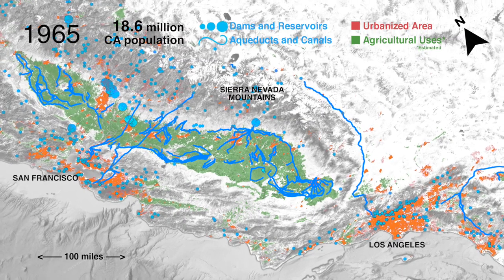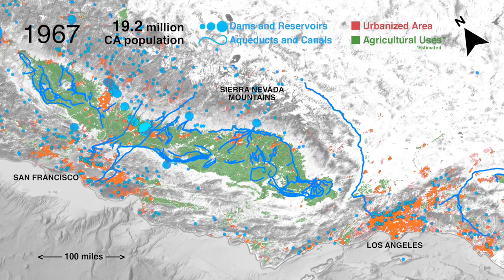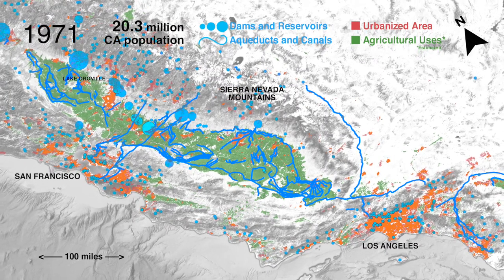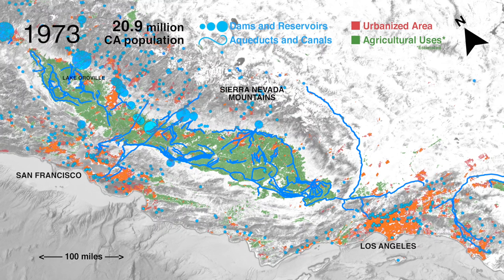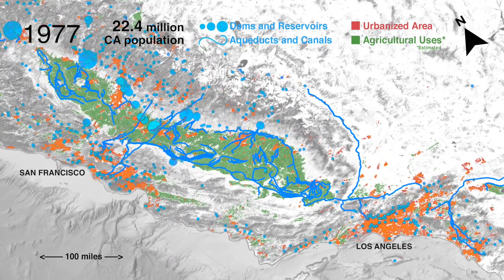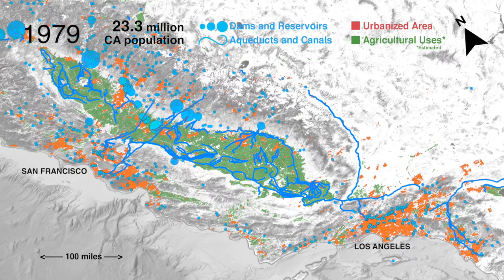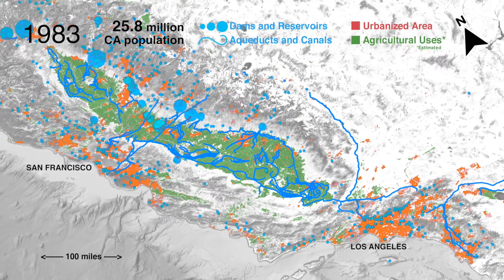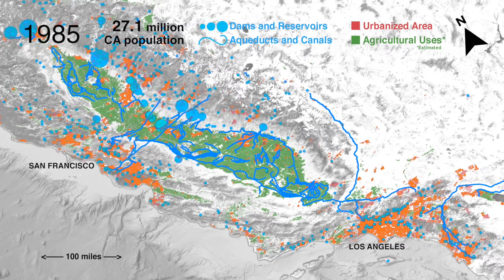Here we see dams in the Sierra Nevada mountains gradually come online. Many prevent flooding, or they seize winter snow and rain for when this water is needed in summer. Since the 1970s, construction slows down but population continues growing.